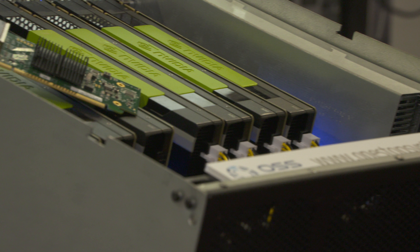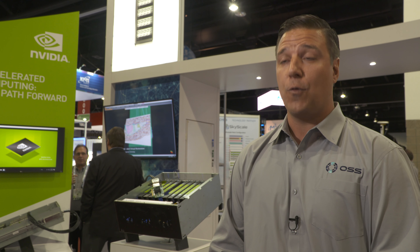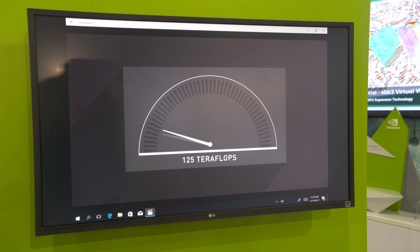We're here at Supercomputing 2017 in Denver. We're a company located in Southern California, and we are an NVIDIA OEM. What we're showing here today is our PCI Express based expansion systems, which can specifically support NVIDIA GPUs.